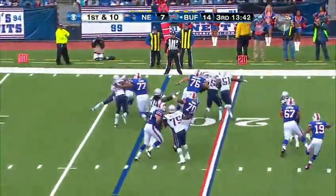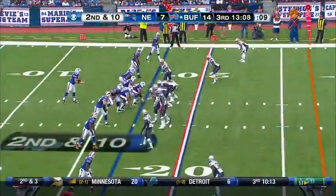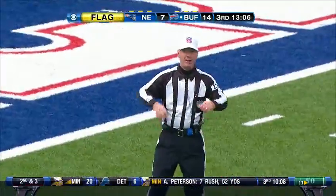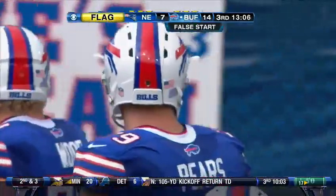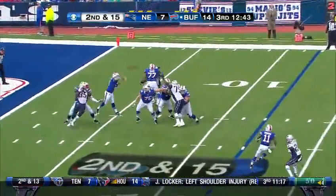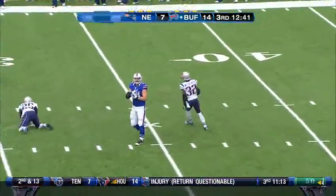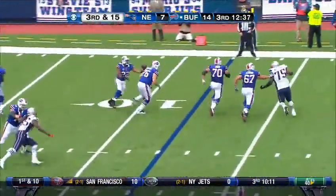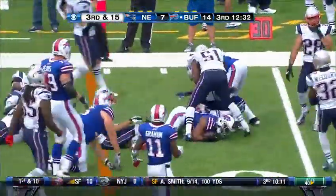Jackson to the far side, grabbed from behind by Tracy. Movement up front — false start, number 79, offense, five-yard penalty, second down. Fitzpatrick over the middle — tipped and incomplete. On third and 15, here comes the blitz, and a screen is set up — that's Jackson. Jackson on the move, and he goes for the yardage and got it.